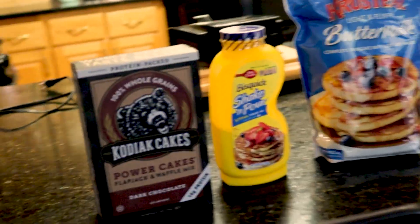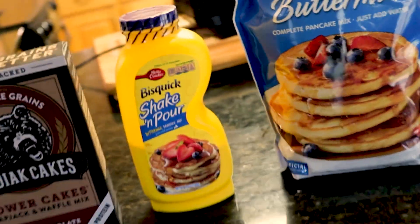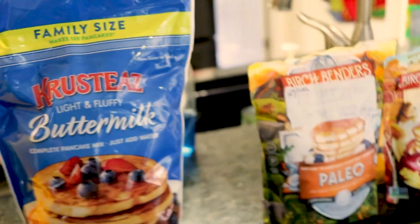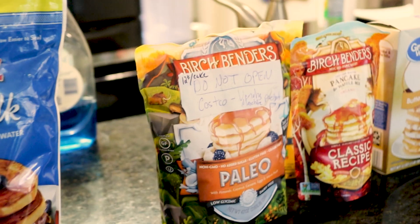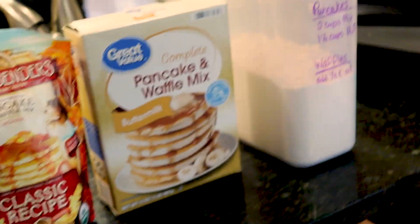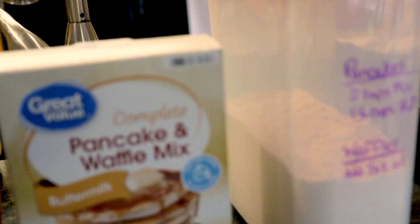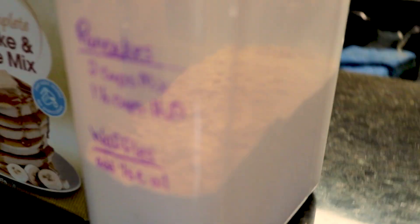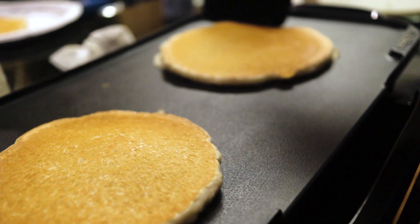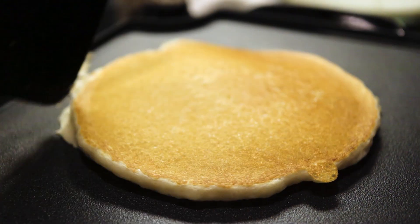Task one for the project's development was deciding on a pancake recipe. We conducted a trade study that compared seven different prepared pancake mixes. Each dry mix required the addition of only water, allowing us to forgo refrigeration and reduce the system's environmental footprint. The criteria of taste, cook time, and price per pancake were weighted more heavily than appearance, texture, and smell.